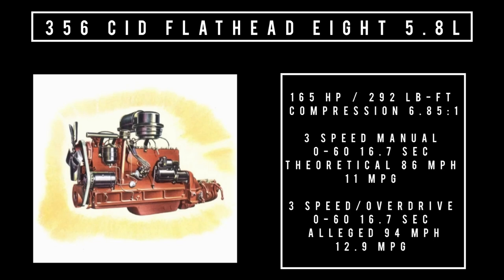Moving on to engines: only one engine was on offer for the Packard Super Custom Clipper 8 — a 356 cubic inch displacement flathead 8, 5.8 liters. It makes 165 horsepower and 292 pound-feet of torque, with a compression rating of 6.85 to 1. I dug up some specs, but I don't know if these will jive with this car because it's a coach-built car that weighs significantly more.